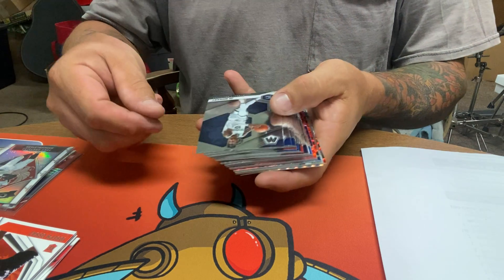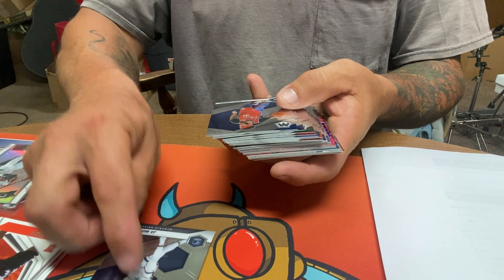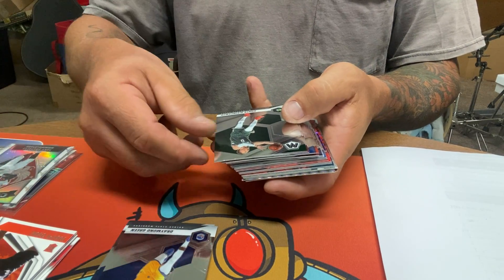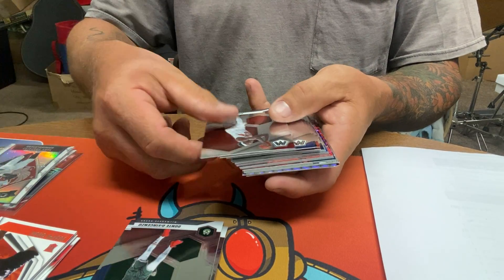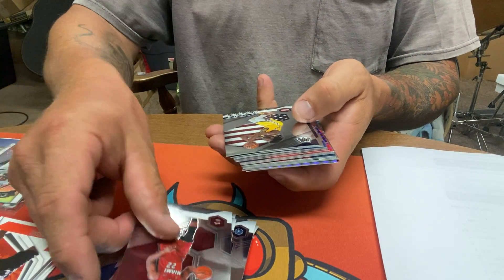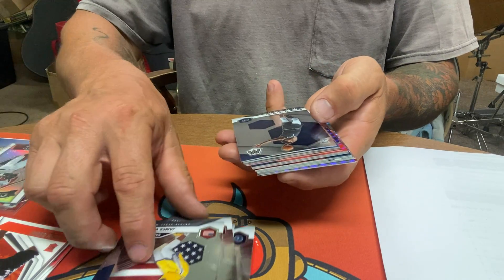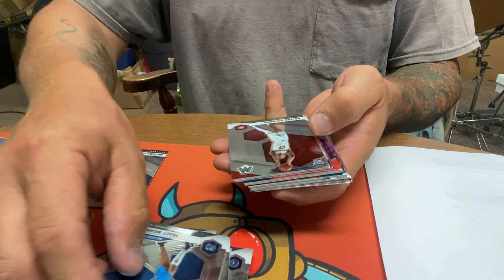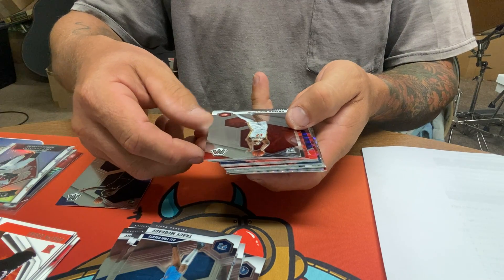Ja Morant, Seth Curry, Draymond Green, Dante DiVincenzo, Pascal Siakam, Ben Simmons, Malik Beasley, Enes Kanter, Jimmy Butler, James Wiseman, Anthony Edwards rookie — that's a nice one — Tracy McGrady, Monika Akmangwa.